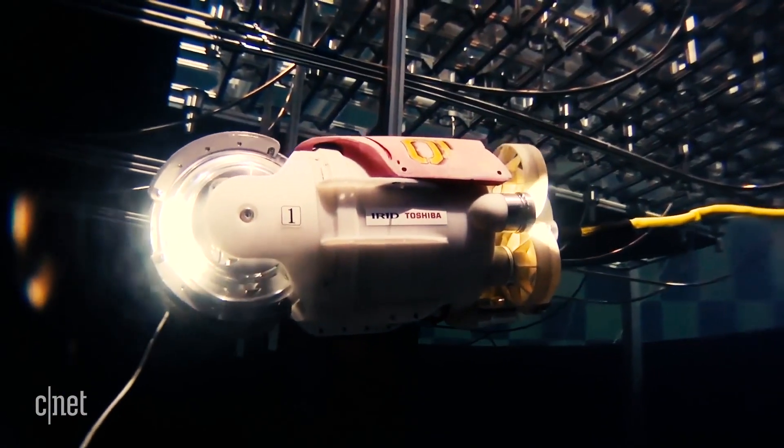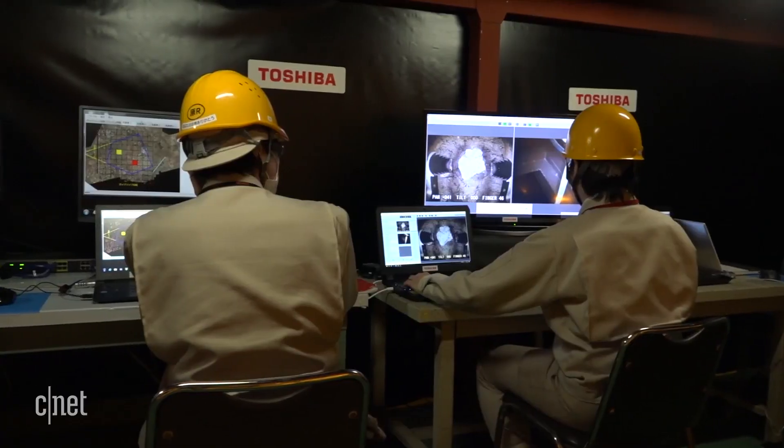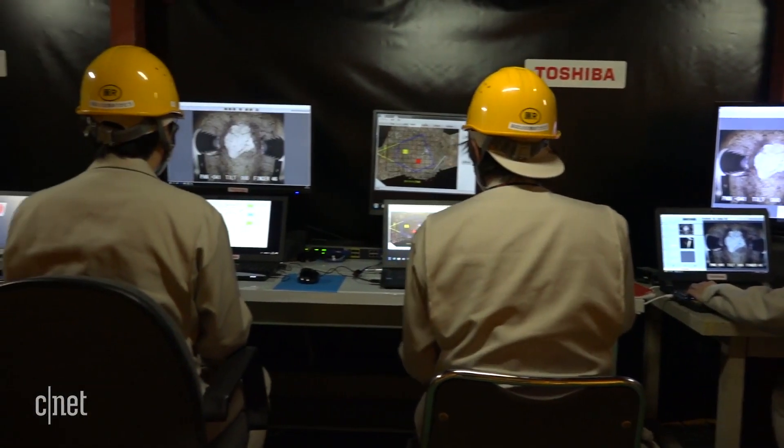A 12-by-5-inch submersible robot, nicknamed Sunfish, was the first to successfully record footage of melted fuel inside a reactor in July 2017. Since then, Toshiba has returned with another robot to take pictures inside Unit 2.